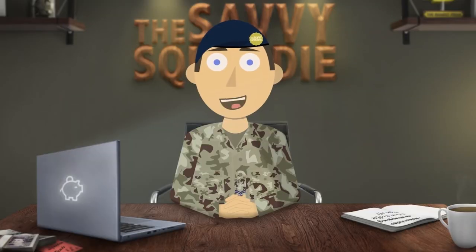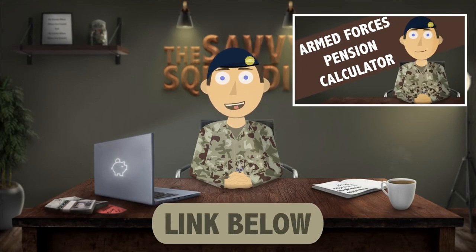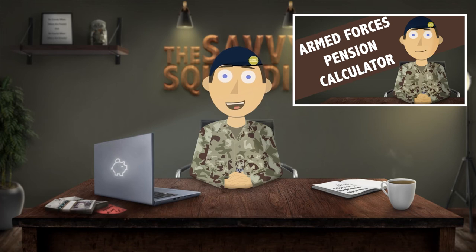EDP is a great benefit but it is also a retention tool. Watch the armed forces pension calculator video to understand more about EDP and to see how much it can account for.